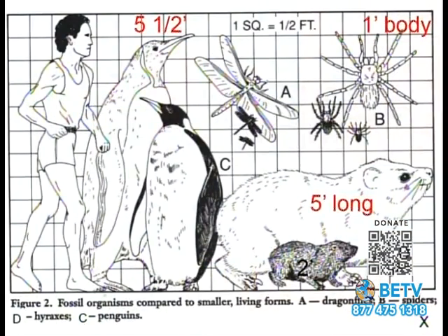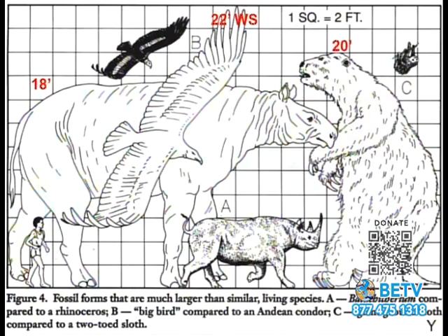In the past, they were bigger. We have a penguin about five and a half feet tall, a spider with a body about a foot long, and a hyrax five feet long compared to the modern two-foot version found in the fossil record. There's a hornless rhinoceros about 18 feet at its back, a bird with a roughly 22-foot wingspan, and a ground sloth about 20 feet tall, compared to the modern tree sloth.